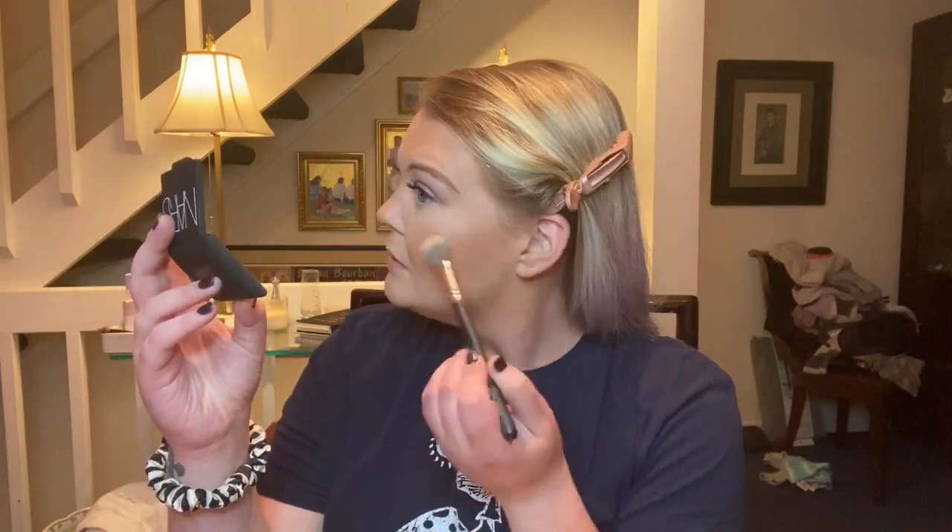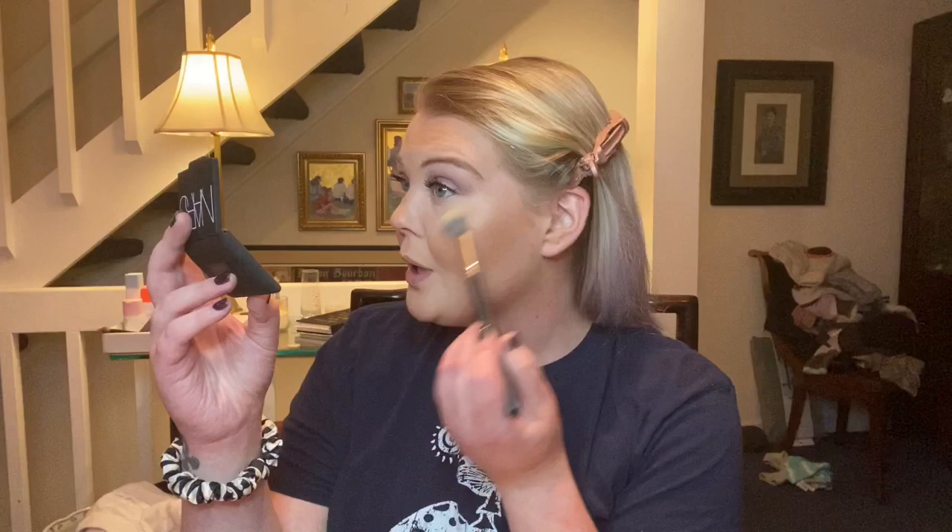Let's throw just a bit of this highlighter on. I'm really loving the way my skin is looking right now — I don't feel like I need much else. It looks so pretty. And this highlighter is pretty too.